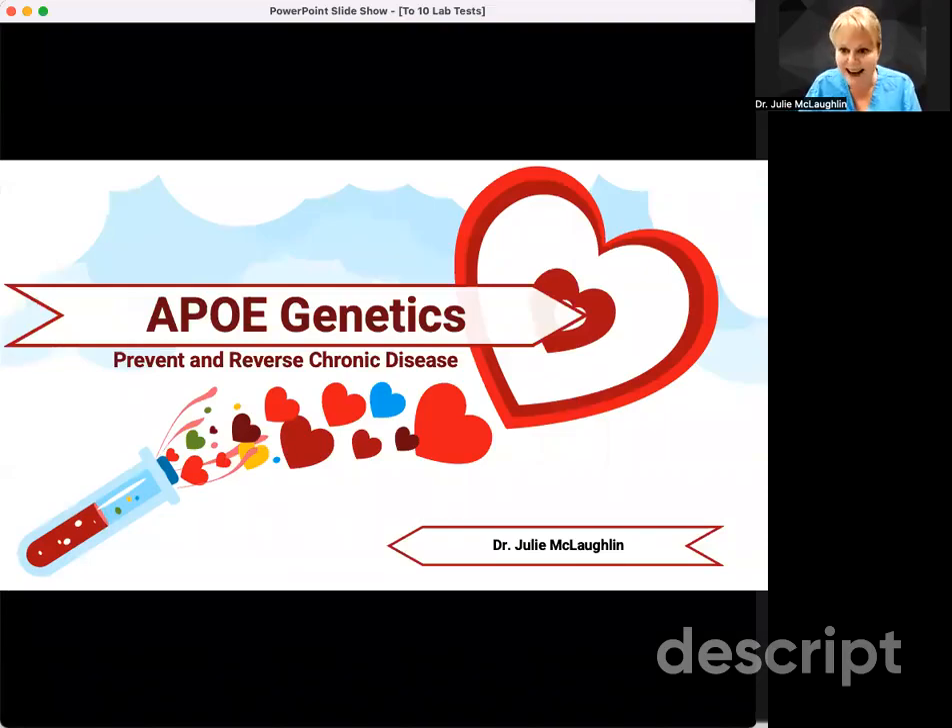Happy Functional Medicine Friday. Dr. Julie McLaughlin here with McLaughlin Care. Today we're going to talk about another lab test panel, and this one is on genetics. It's on one test called APOE, or ApoE.